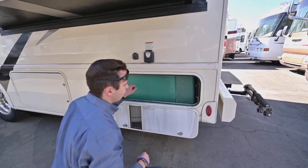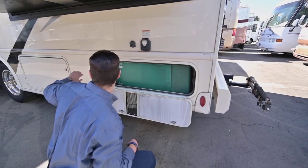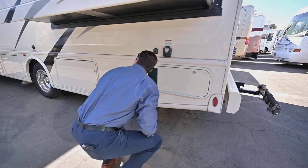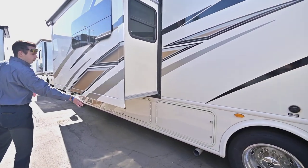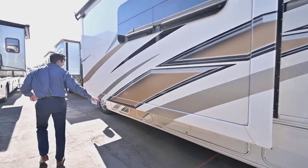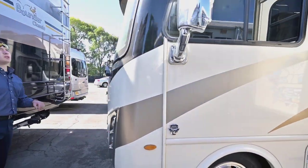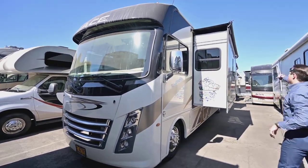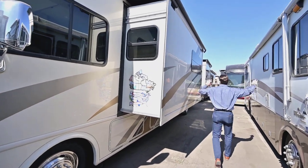You do have a 5,500-watt Onan generator, and this is a bit of a unique spot — it's in the rear of the coach rather than up front where you typically see it. Moving along, you have storage bays below the slide and on the side. You also have slide toppers on both slides — this is a two-slide coach, and both slides are covered.